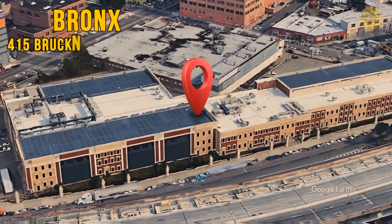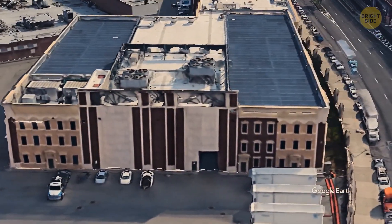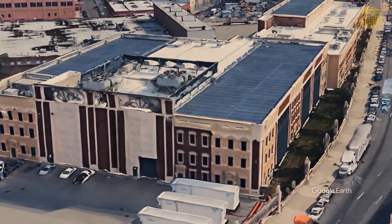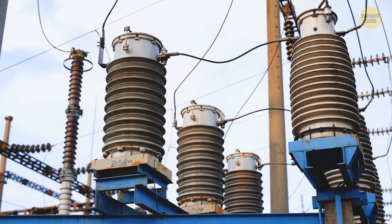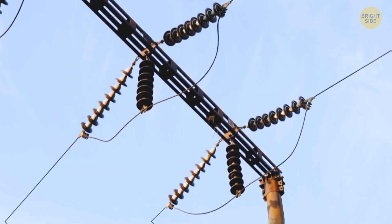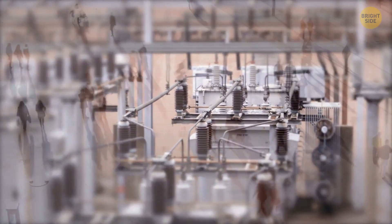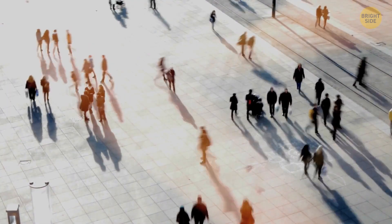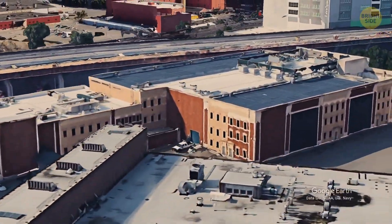At 415 Bruckner Boulevard in the Bronx, this townhouse was designed by the Switzer Group, an interior architect company. It serves a similar purpose — to hide an electric substation for New York's utility company. The city needs these substations to reduce high-voltage electricity to a lower voltage so it can be distributed locally. Having a building like this popping out of the middle of your neighborhood isn't exactly the smartest way to attract people to the Bronx, so the fake townhouse facade is the perfect camouflage.